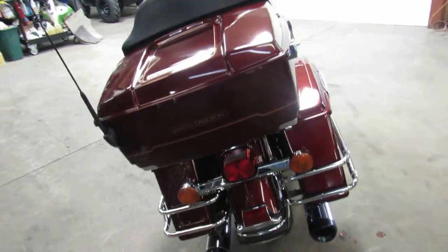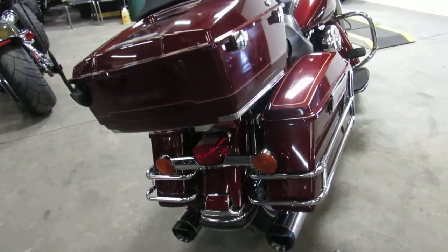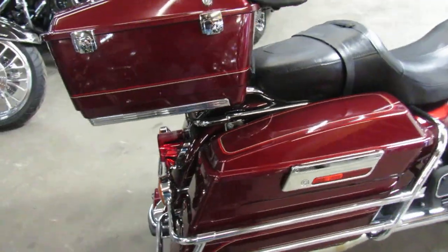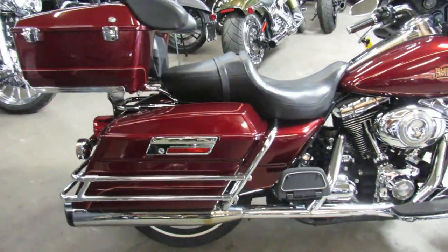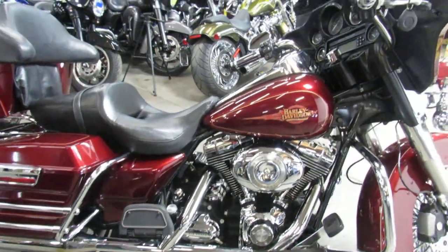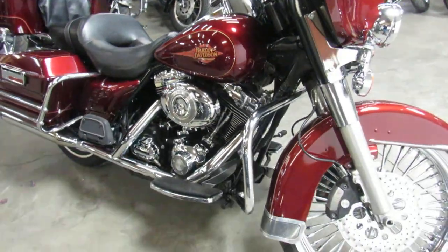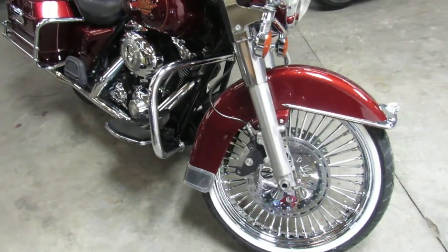This one here you're not going to want to miss — it's a 2008, comes with only 1,736 miles. It's perfect all the way around, comes with a 21 inch fat spoke chrome front wheel. That's 1,736 miles on a 2008 Ultra Classic. Don't miss it.